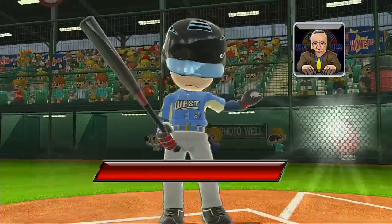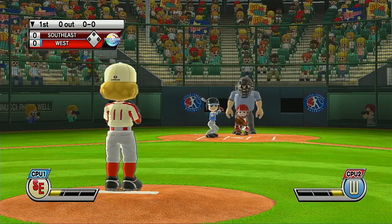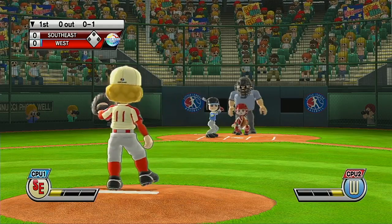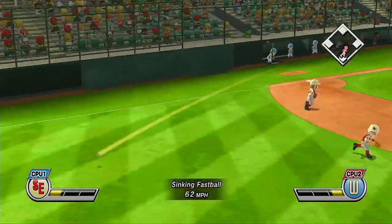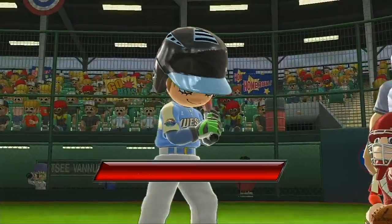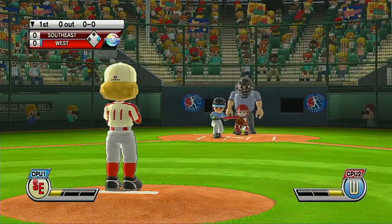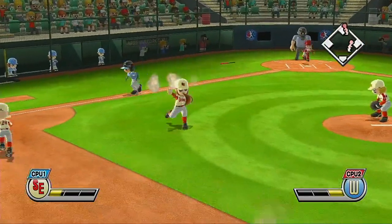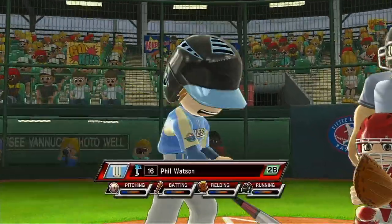It's the bottom of the first. Leading off in right field, number 27. Here's a good-looking young player. Batting second at shortstop, number 29. Batter puts the bunt down. It's a mad dash for the base. Runner's in there under the wire.